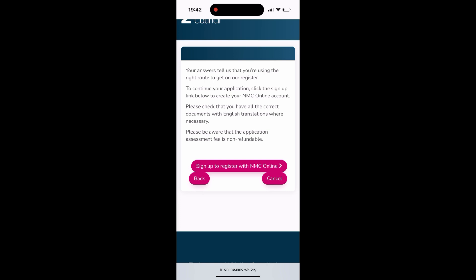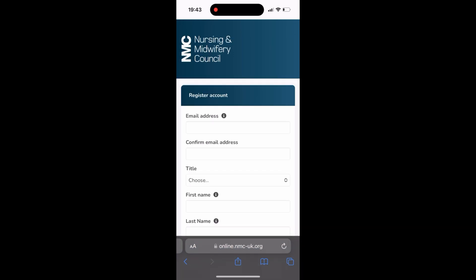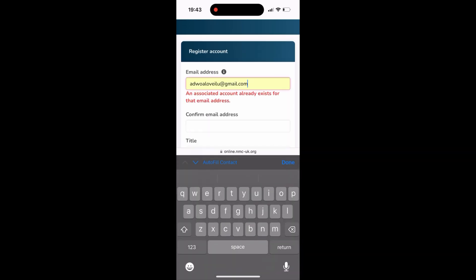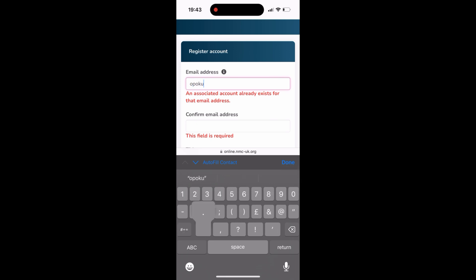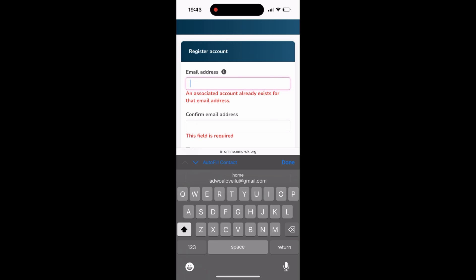After that, press 'Sign up' to register with the UK NMC portal. I already have an account, so my email and details were already there. You fill in your email, name, date of birth, and all your details, then continue. Unfortunately, since I already had an account with the UK NMC, they said I already have an account and I couldn't proceed from this point. Basically, you fill all your details, press next, and that's it.